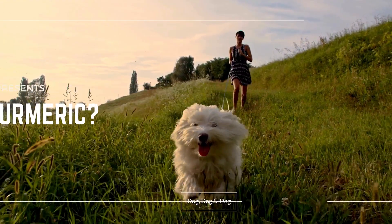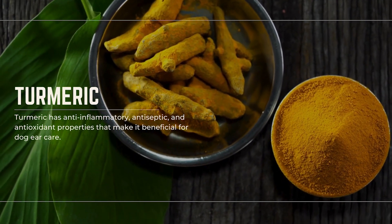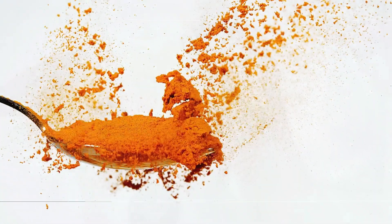Why do we use turmeric? Turmeric has anti-inflammatory, antiseptic, and antioxidant properties — perfect for dog ear care. Turmeric fights bacteria and yeast and helps prevent ear infections in humans and dogs.